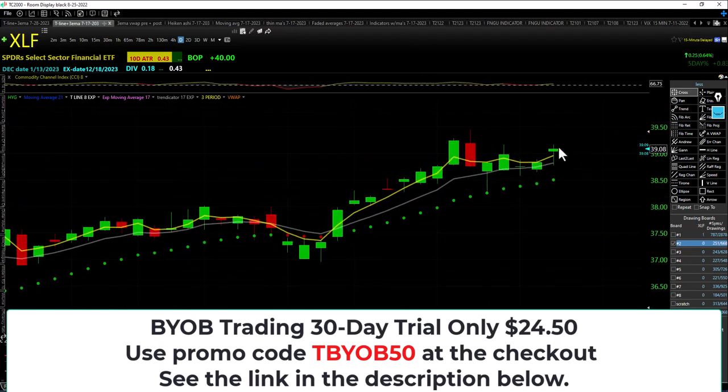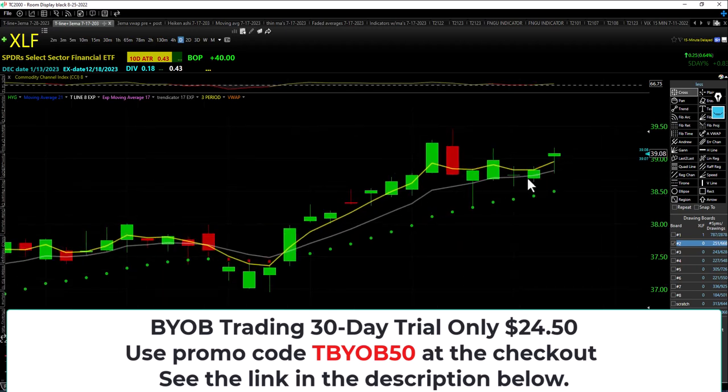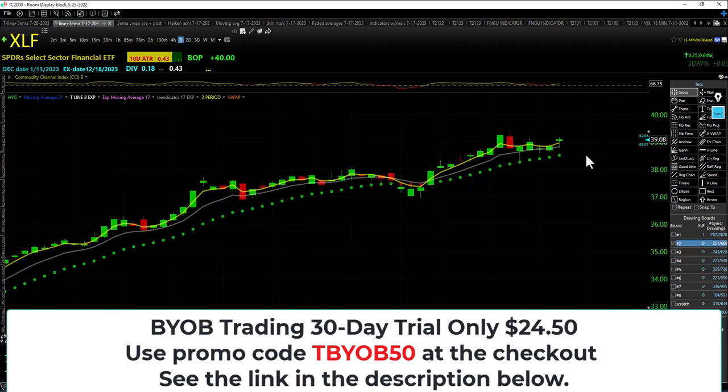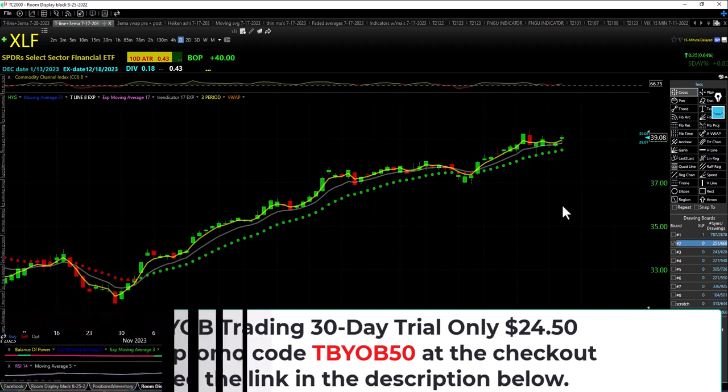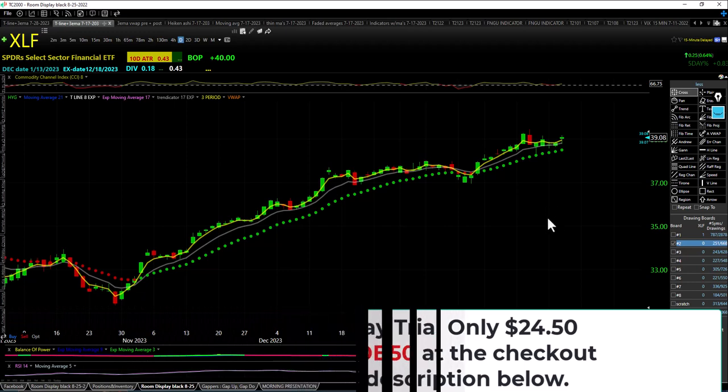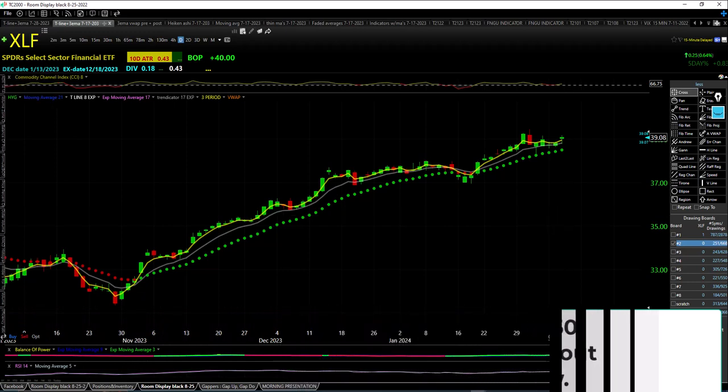XLF — closing over the trendicator, not a new all-time high, but still very bullish, still hanging in there. All right traders, that's it. I'll see y'all tomorrow at eight o'clock. Everybody have a wonderful evening — we'll see you then.